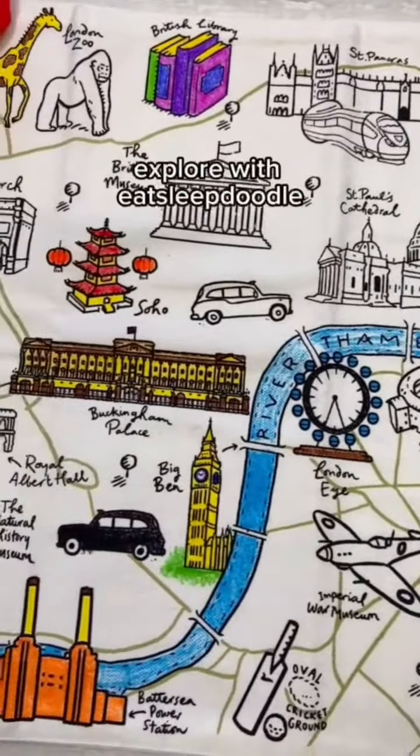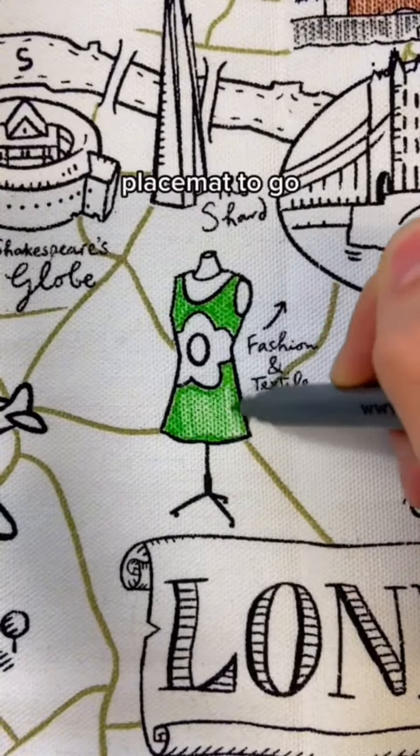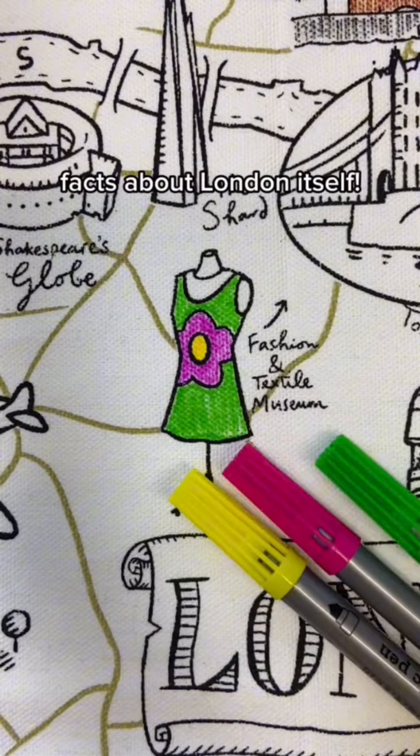Welcome back to our latest series, Explore With Eat Sleep Doodle, where we're taking a tour around our London placemat to go. We've loved telling you some facts about the stops on our London placemat and thought it'd be fun to share with you some general facts about London itself.